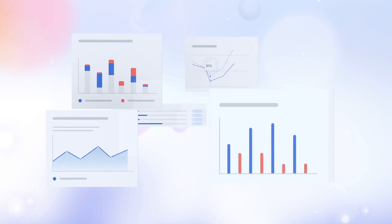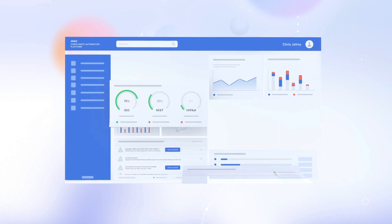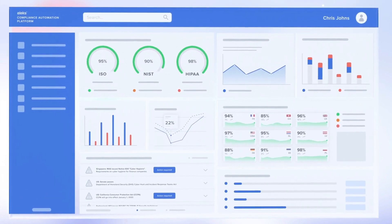integrate your current IT solutions, then map and plug gaps to manage all of your compliance efforts from a single custom dashboard — so your data stays safe and your company maintains compliance.